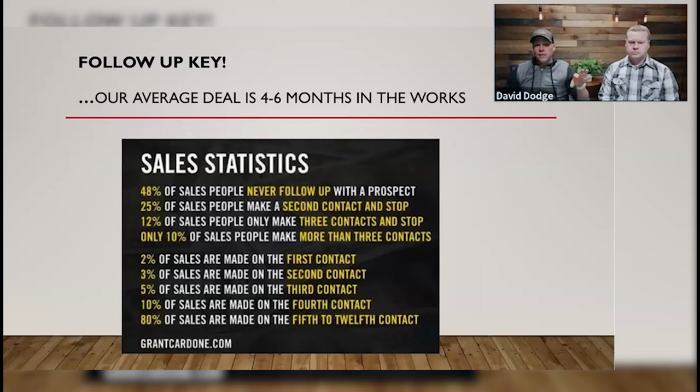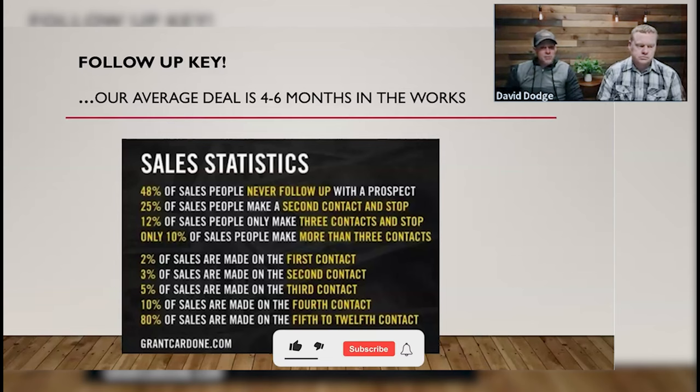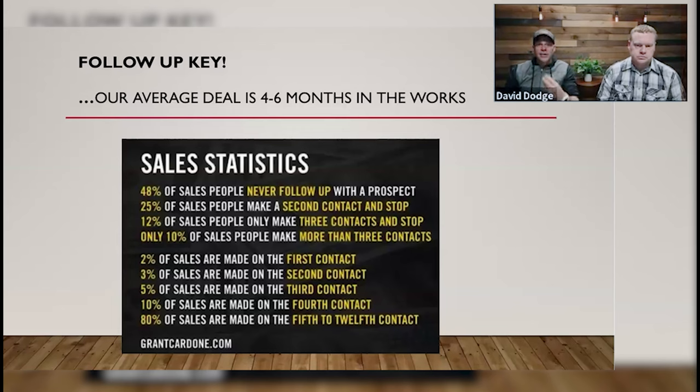2% of sales are made in the first contact. That tells you you're going to need to make a lot of calls and talk to a lot of people. If you do some marketing, get three calls, make three offers, and don't get a deal, it doesn't mean you suck at this — it just means you haven't spoken to enough people. There's a difference between people that want to sell and people that need to sell. The goal of all this marketing is to get in front of those people that need to sell.